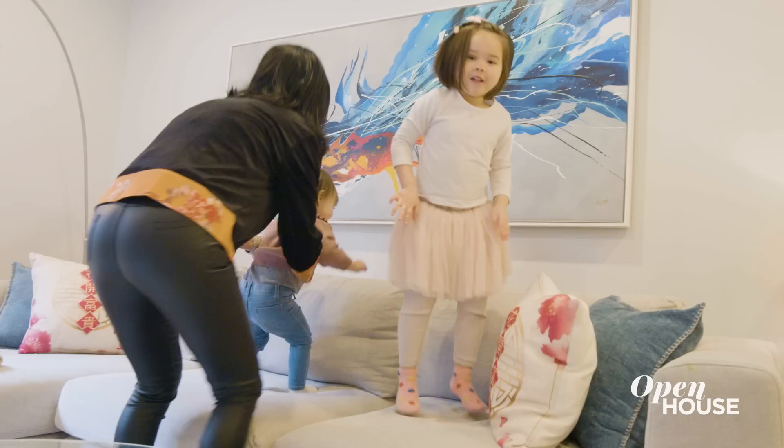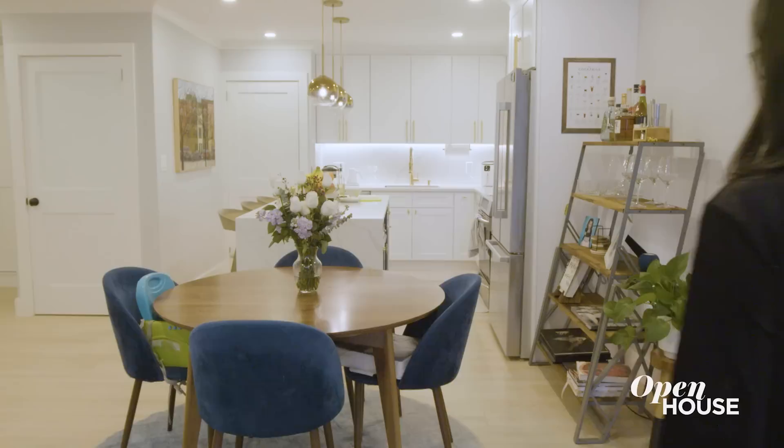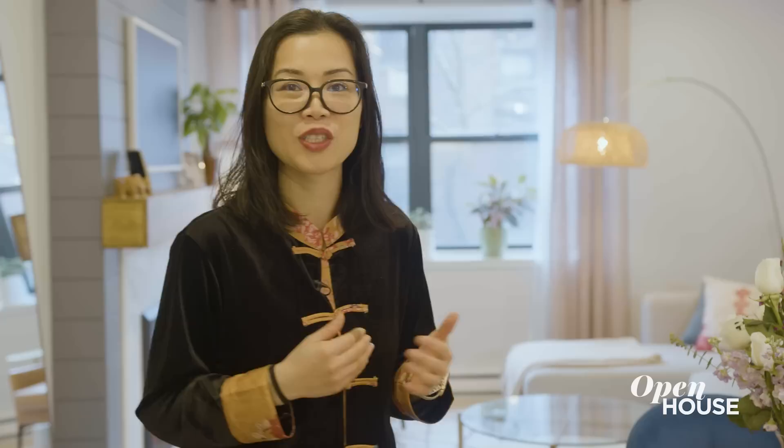My kids definitely love this space, maybe more than I do — they like to jump on the couch. They're not big runners, but they're big jumpers. Flow is important as part of my design because it is part of feng shui. When you walk around, you feel natural — you're not avoiding things to get to a certain area of the house.